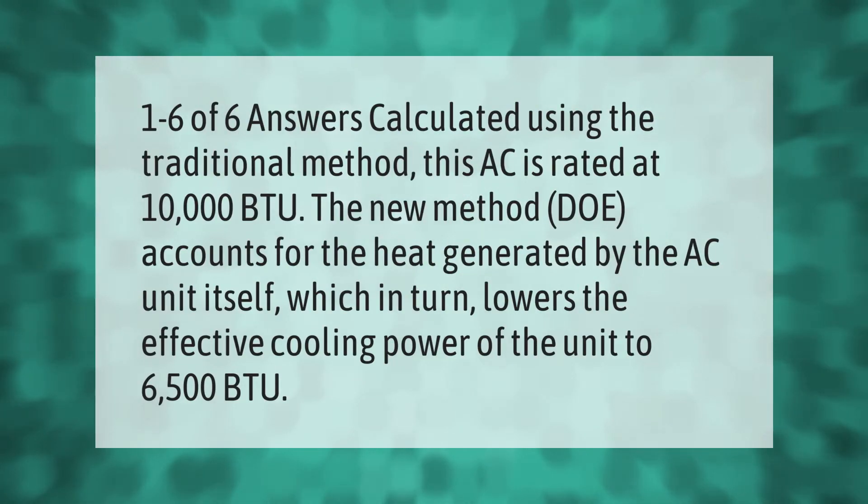Calculated using the traditional method, this AC is rated at 10,000 BTU. The new DOE method accounts for the heat generated by the AC unit itself, which in turn lowers the effective cooling power of the unit to 6,500 BTU.